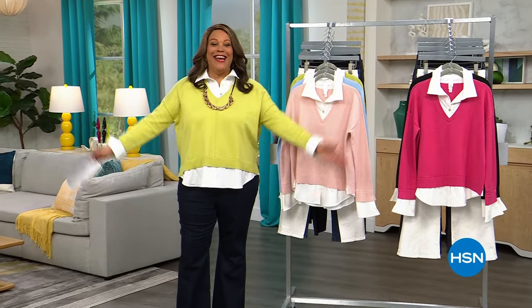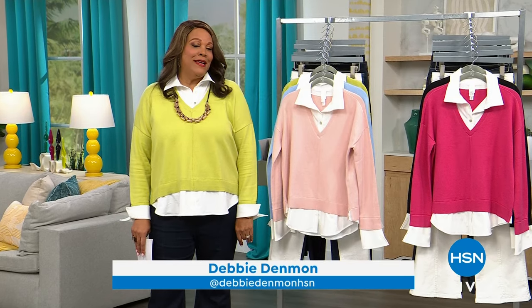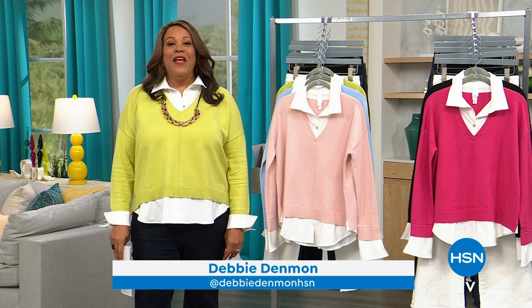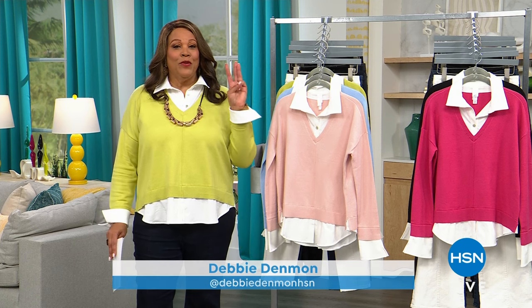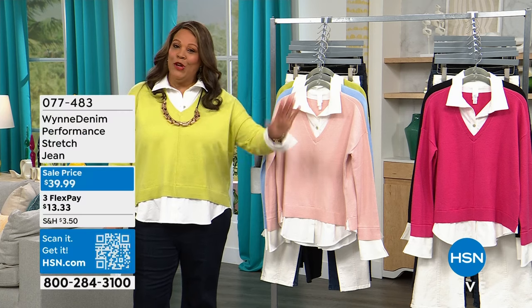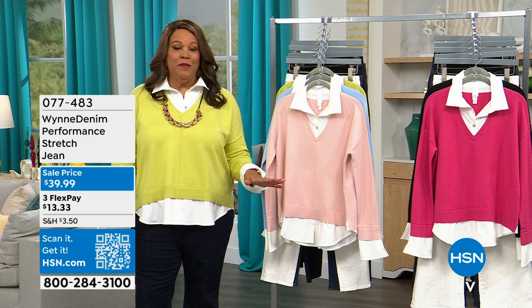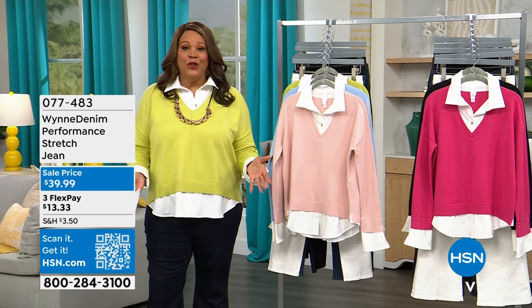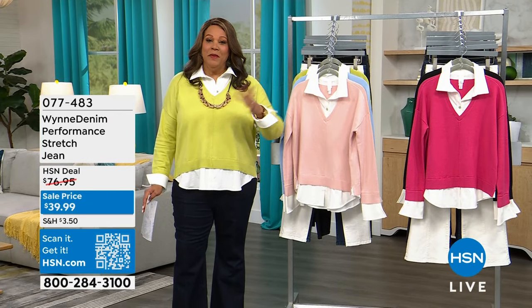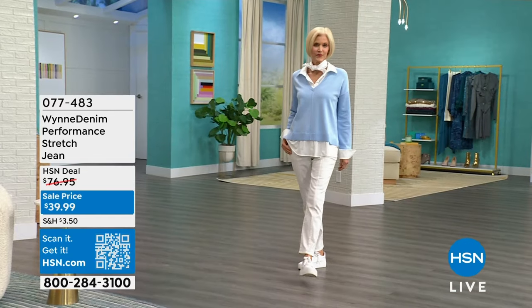I'm so happy to be on early today. I just love working with Marla Nguyen — she is my bestie. This is an Hour with MW with Debbie D. Right off the bat, you have three flex pays on everything, which means you spread your dollars out. You can also take $10 off your entire cart when you apply for your HSN card — that means free shipping and you can save $10 on an item.